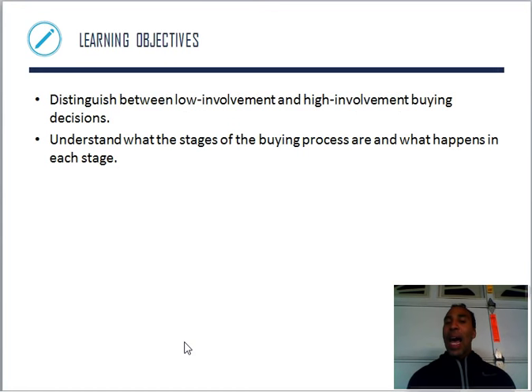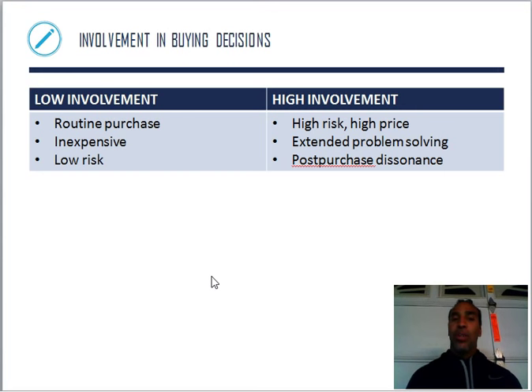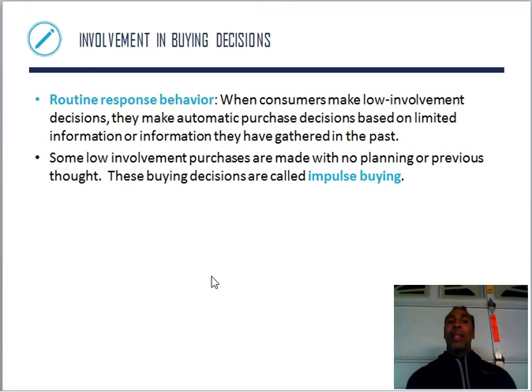Learning objectives: distinguish between low involvement and high involvement buying decisions, and understand the stages of the buying process. Low involvement means routine purchases — the gas station is right there, I'm going there, I don't care it's a little cheaper down the street. Low involvement purchases are inexpensive and low risk — it's not going to break the bank if I spend three dollars more on gas. High involvement means high risk and high price with extended problem solving and post-purchase dissonance. When consumers make low involvement decisions, they make automatic purchase decisions based on limited information gathered in the past.